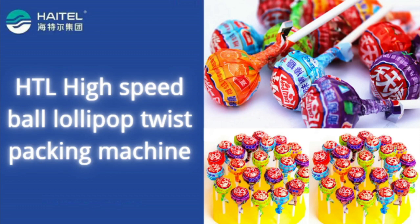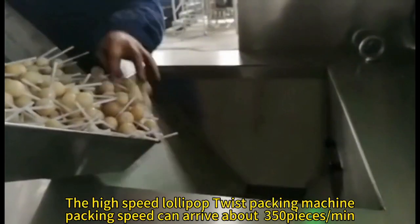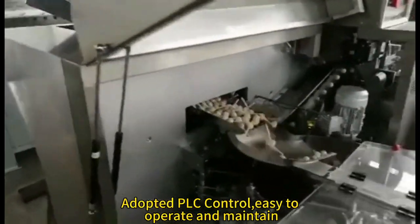The high-speed lollipop twist packing machine. Packing speed can arrive at about 350 pieces per minute. Adopted PLC control, easy to operate and maintain.